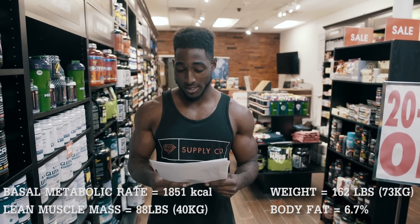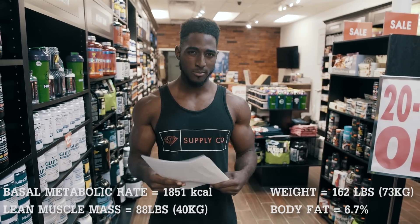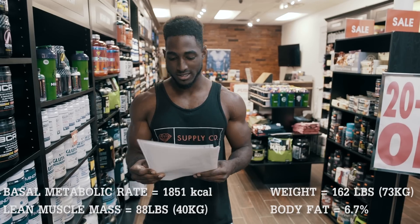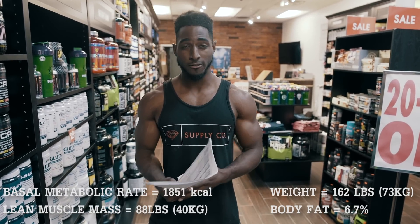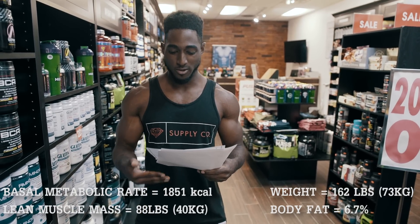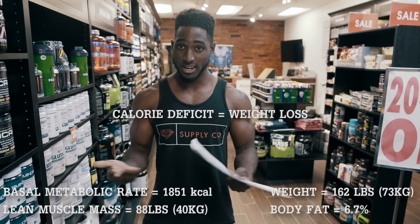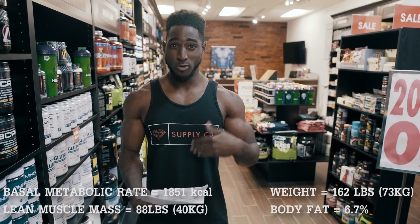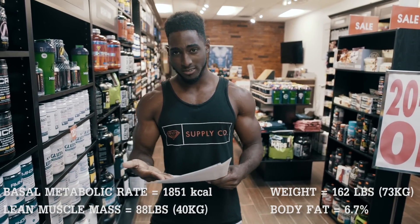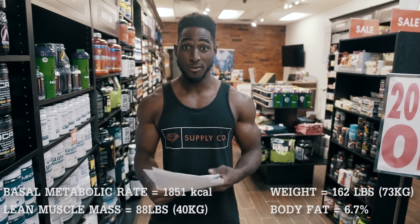So a couple of important numbers on this paper. First one is basal metabolic rate — that's how much energy your body burns in a 24-hour period. So if you were to just sit in a chair for 24 hours, my body would burn 1,851 kilocalories. Knowing that number, whatever my goals are — whether I'm trying to gain weight or lose weight — I can adjust my eating around that. So if my body's burning 1,851 kilocalories and I expend 2,000 calories, now I'm at around a 200 calorie deficit. A lot of people eat way more than they need to and wonder why they're not losing weight, and a lot of people trying to gain eat way less than they need to. So looking at our basal metabolic rate and factoring in exercise and all the movements we do throughout the day, we can really start to look at what we should be eating.